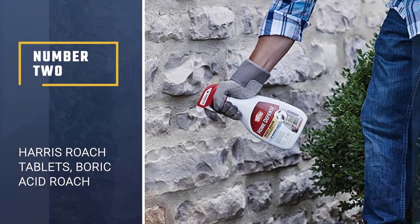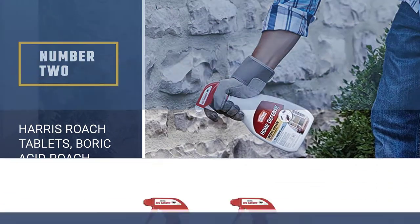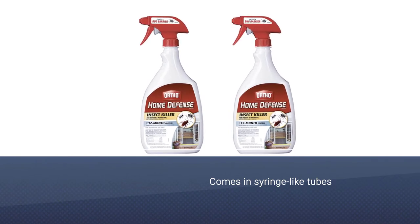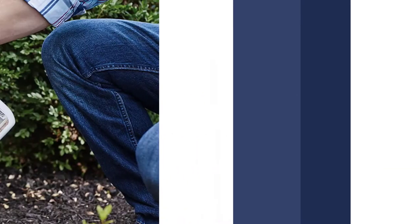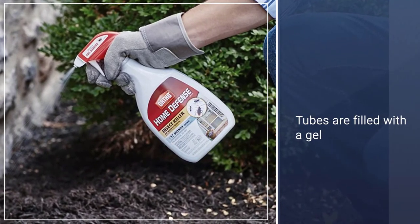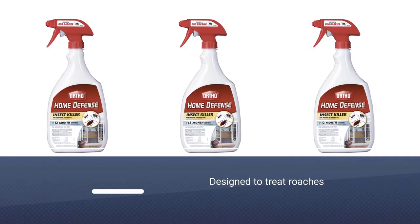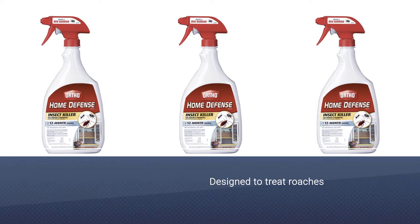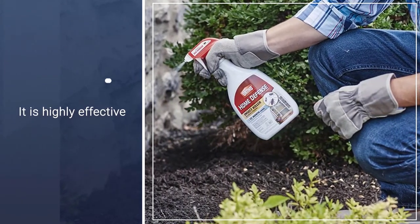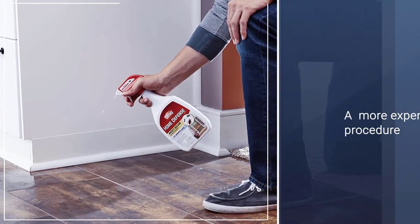Number 2: Harris Roach Tablets, Boric Acid Roach Killer. Tablets are a non-messy way to set out cockroach bait in hard-to-reach places. Our top pick for the best cockroach killing tablets is Harris Famous Roach Tablets. These tablets are a combination of boric acid and Allure, and they're odorless and non-staining. Many homeowners have found them to be a great solution for killing cockroaches in areas such as under sinks and behind refrigerators. The tablets are easy to put down and don't require the application effort involved with a gel or spray.